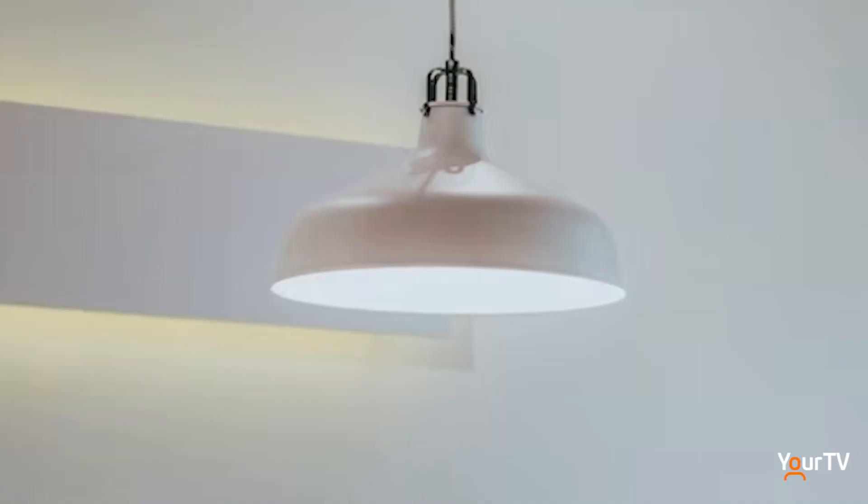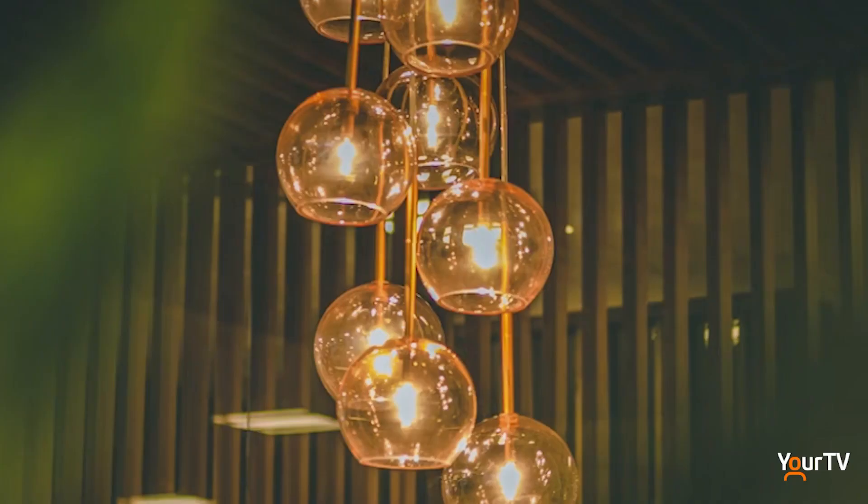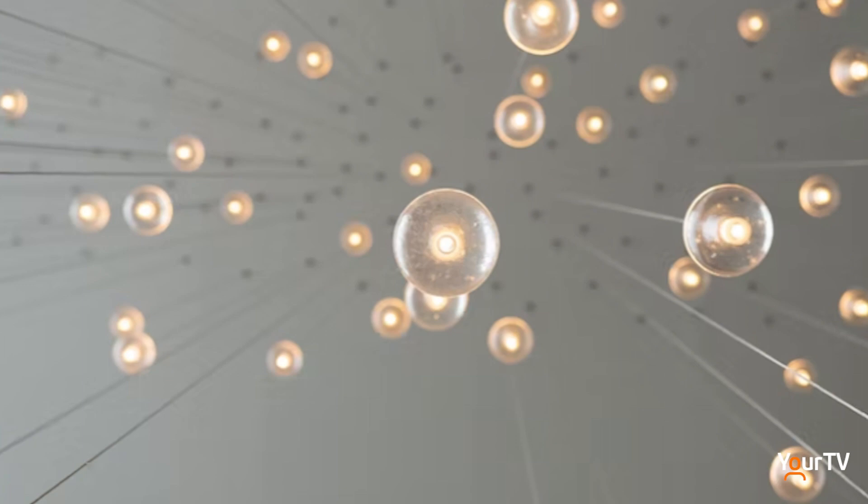How important would lighting be to show that off? Absolutely, lighting is always very important in the home no matter the room. Definitely consider the natural light that's coming in and then the artificial lighting and where that should be placed.